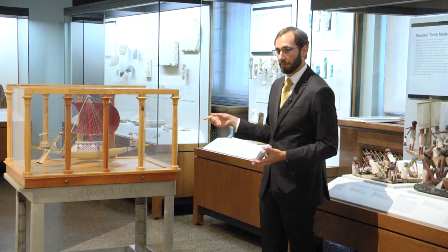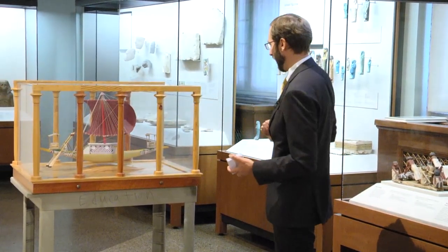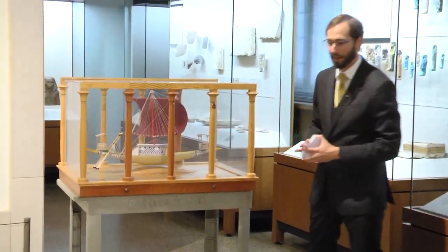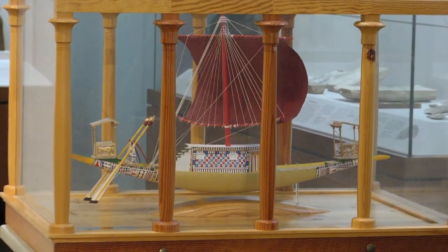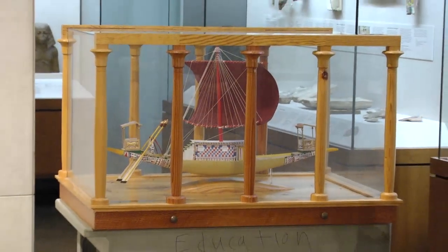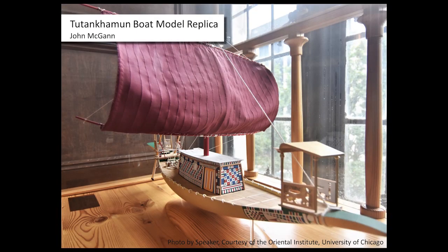This is one of a pair — can you imagine what the other one looks like? It's the same thing with the sail down. Now this is not actually from Tutankhamen's tomb, obviously — we'd be in a lot of trouble. This is a boat model of a boat model. If you move to the next slide, you can see what the original actually looks like — it's in the Cairo Museum. This model, made by John McCann, is actually much nicer than the original, which was done fairly hastily.